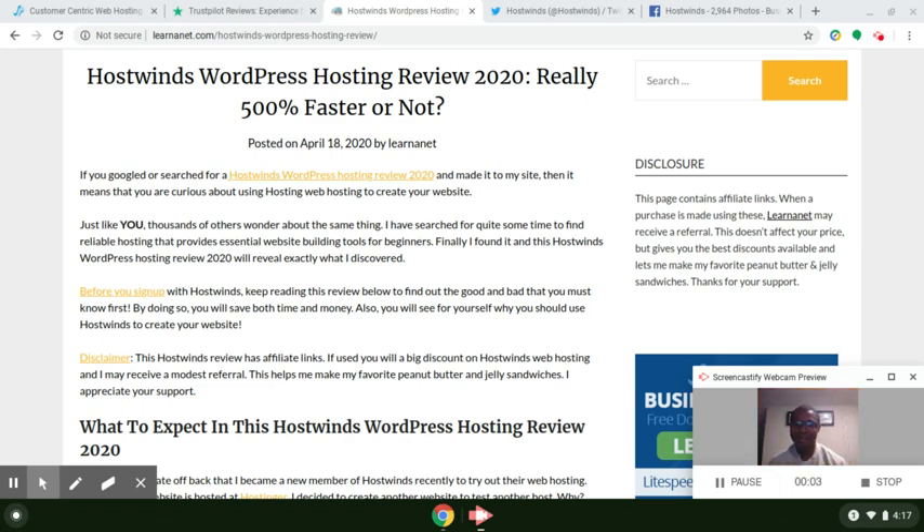Hey guys, how are we doing today? This is Wally with LearnerNet.com. If you're watching this video, you're probably wanting to create a WordPress website, maybe a blog to make money online, and you want to do it with HostWins. In this review for HostWins, I'm going to tell you about the company, the customer support, the pricing of their web hosting plans, uptime performance, and why it is extremely important to get started with a company that is super reliable. Is HostWins that? That's what we're talking about today in this HostWins WordPress hosting review.